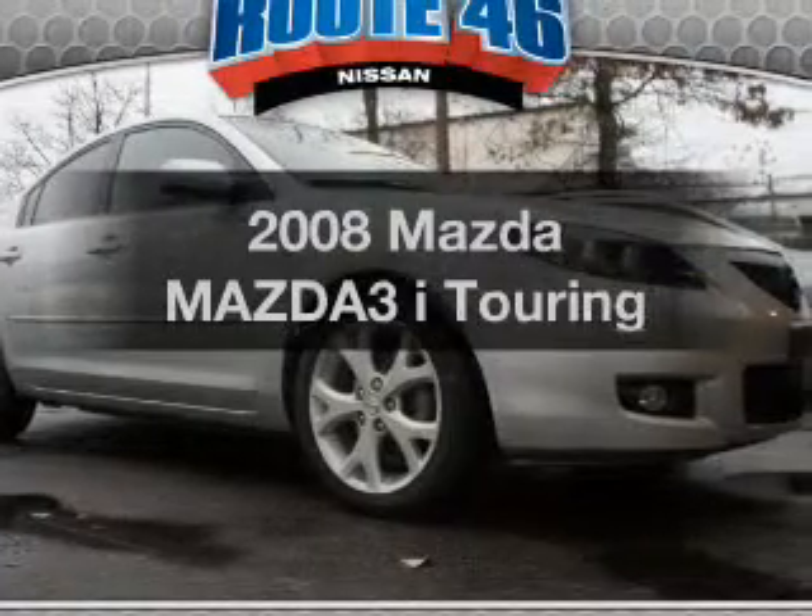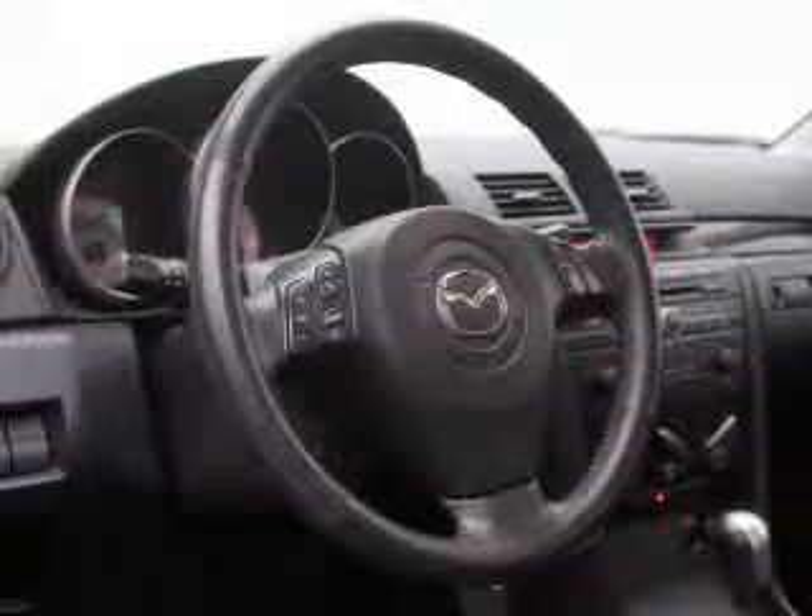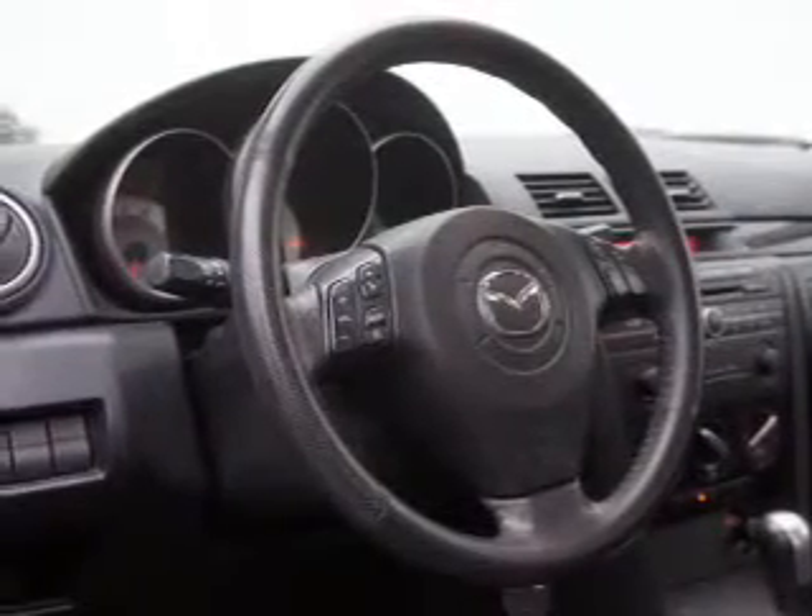Get noticed in this 2008 Mazda Mazda 3. If you're looking for a first-rate auto, this one could be yours today. The powertrain includes front-wheel drive with an efficient four-cylinder engine that responds smoothly to its automatic transmission. Premium wheels lend a distinctive appearance.